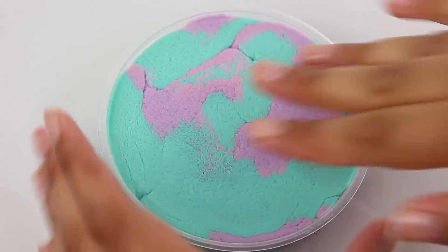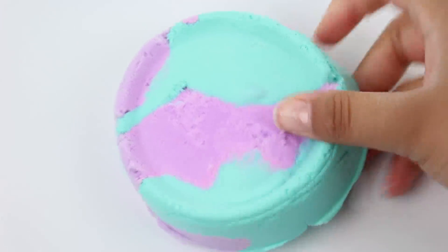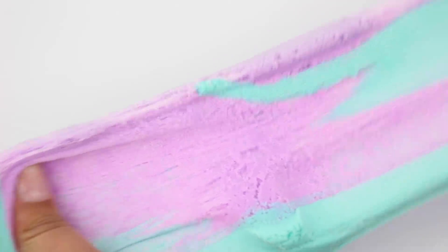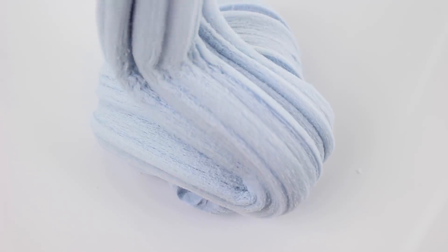Sully is based off of the Monsters Inc. character — I love him so much. This one is scented like Peeps and it smells really good. It is a cloud slime — back in the day it was a clay slime but I decided a cloud slime fit the character a lot better. It turns into a really pretty periwinkle, so if you like that color this one would definitely be for you. Just look at that drizzle — it is perfect.